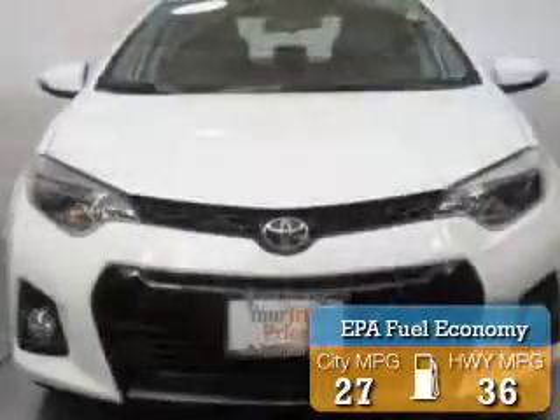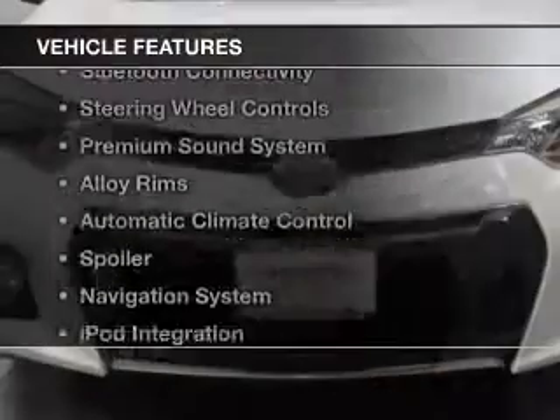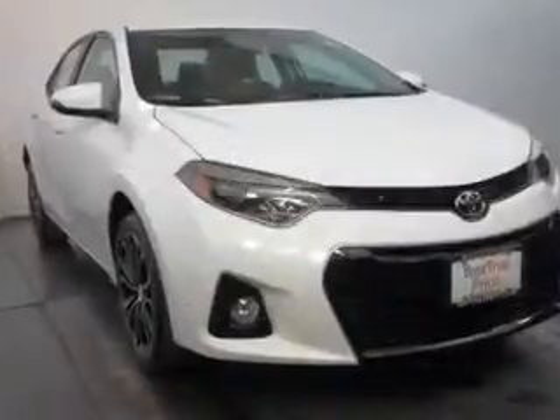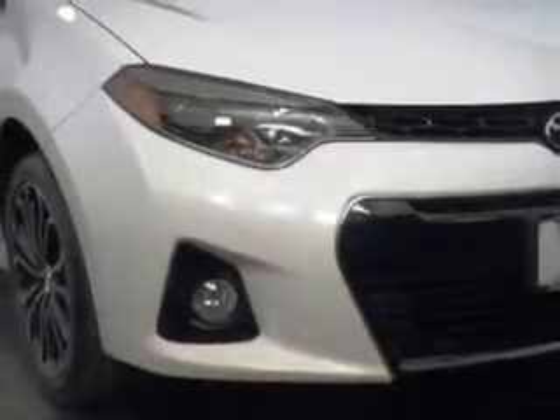Great fuel efficiency saves you money by requiring fewer trips to the gas station. The features include an electric trunk, push button start, Bluetooth connectivity, steering wheel controls, a premium sound system, alloy rims, automatic climate control, a spoiler, and a navigation system.